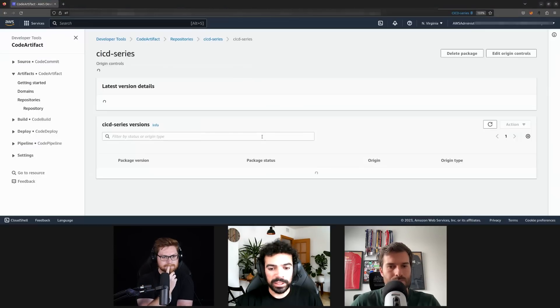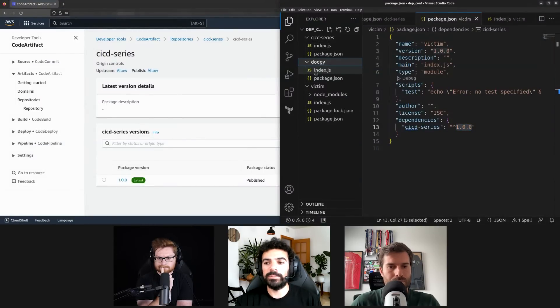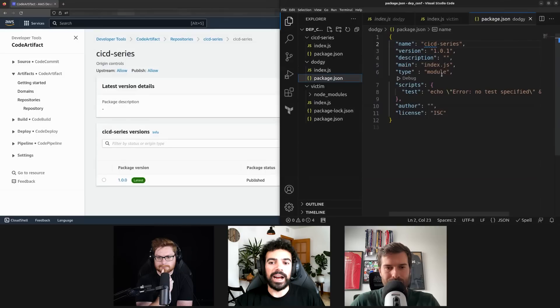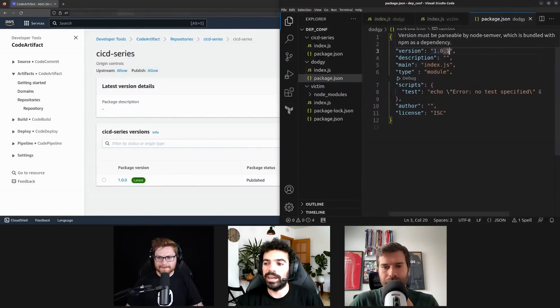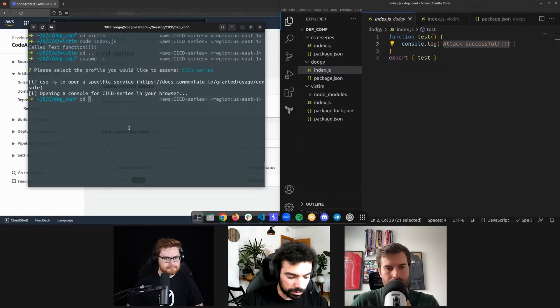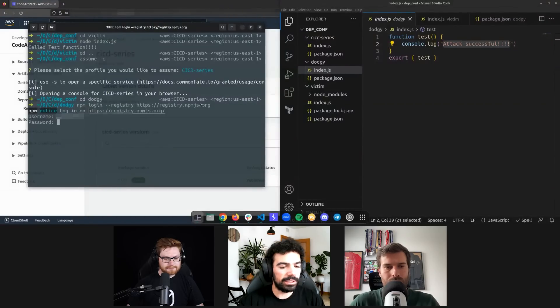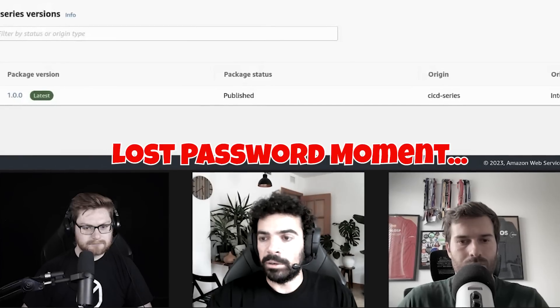Going back to my code, we're going to go into the dodgy folder — this is my malicious package with the same 'test' function. The only thing the attacker would need to know is the test function and the name of the package. I'm setting the same package name and a version that's higher — like 9999, you choose the highest one. The only difference is what's going to be printed.